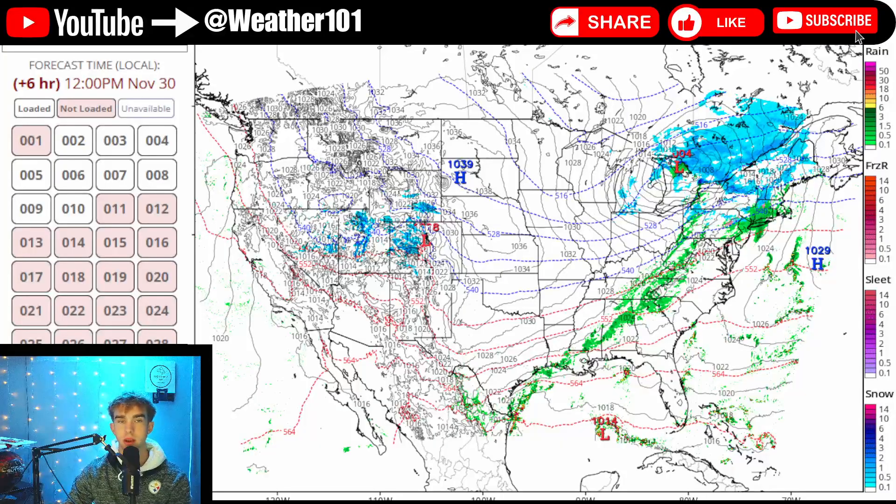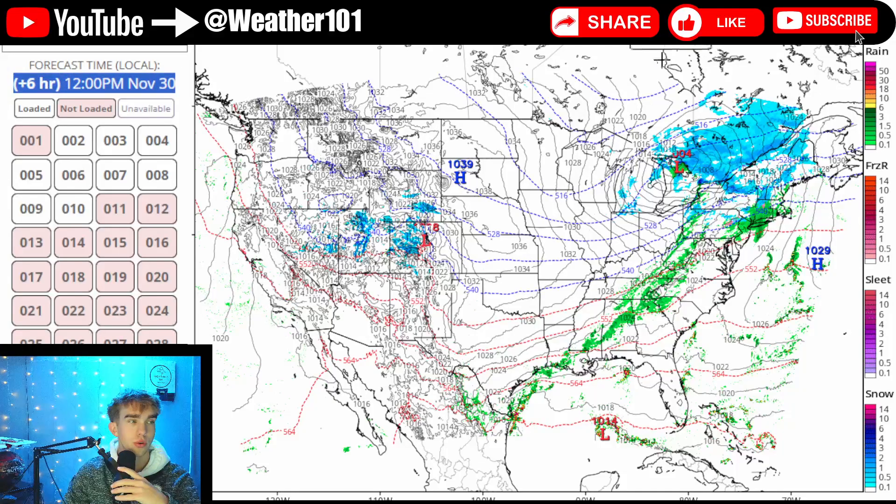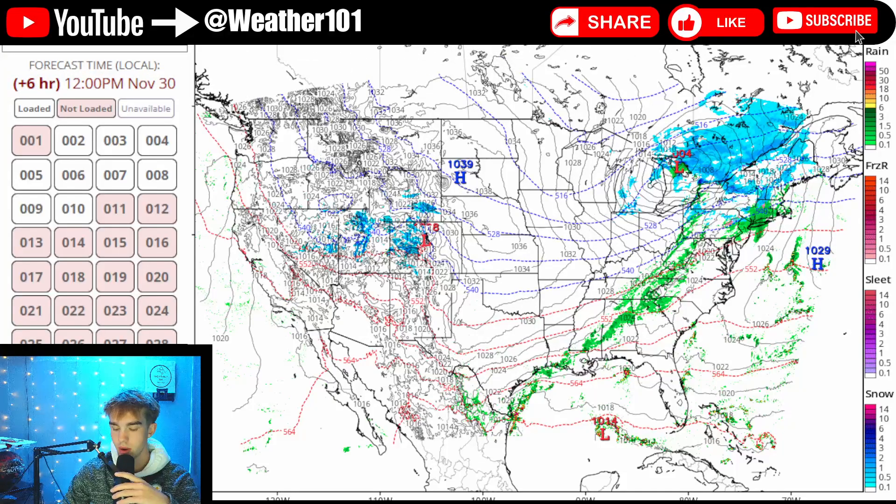The first thing I want to look at today is the NAM 3K. We are within the 60-hour range for this snowstorm, so we can use higher-resolution data, which is a lot more accurate. This is an upgrade from what we've been looking at the last couple of days, since we had been out of range for the short-range models. Time and date is in the upper left-hand corner so you can follow along as I go through the models.